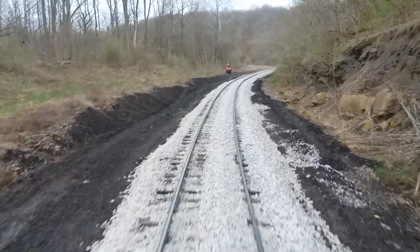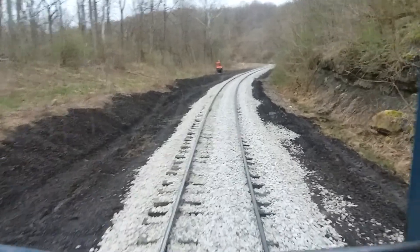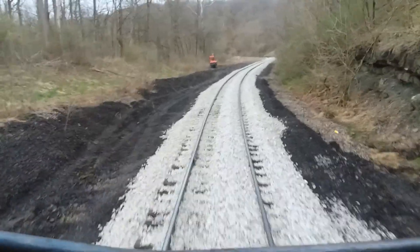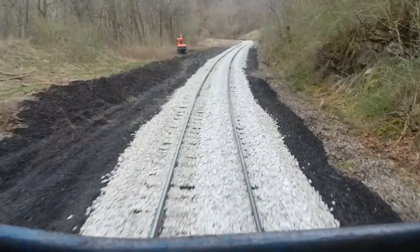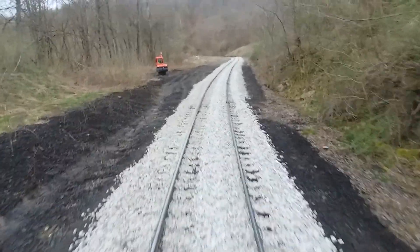I figure since last Sunday morning I've put in about 75 hours in the last week, so it's been a lot of work. 350 ties, rail on the low sides — all new. We cribed the whole curve out, dug the mud out between the ties.